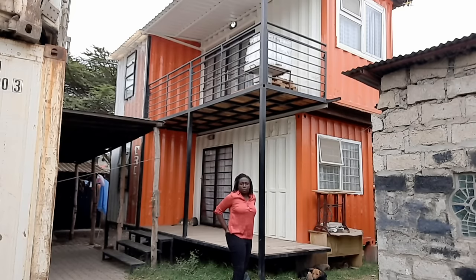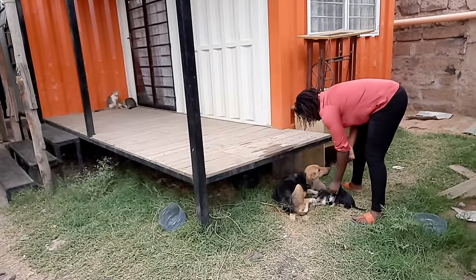Hi, my name is Grace and I live in a container house. This is my full-time living house and I've been living in it for eight months now.